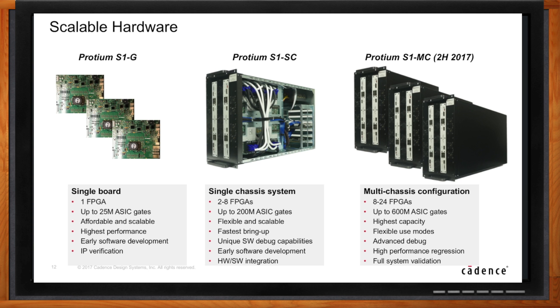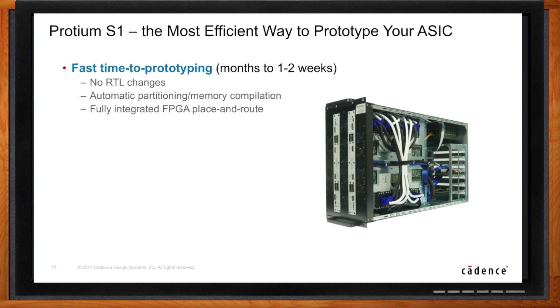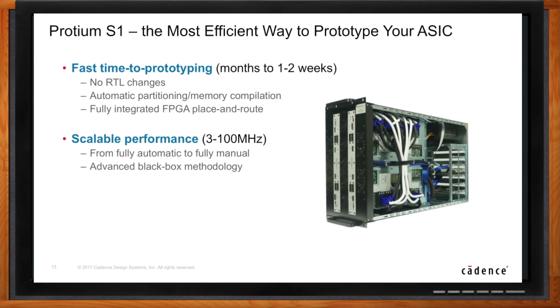What are the top three reasons to take a closer look at Proteum S1? Number one: fast bring-up time — days instead of months bringing up the prototype. Number two: scalability in size and performance, allowing you to prototype any design you want and achieve any performance you need. Third: advanced software debug capabilities allowing the user to productively prototype and debug designs.